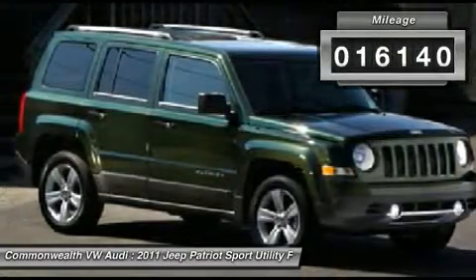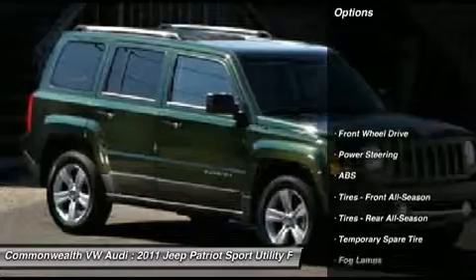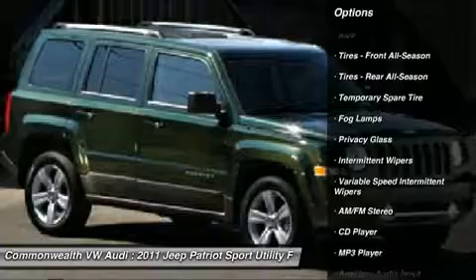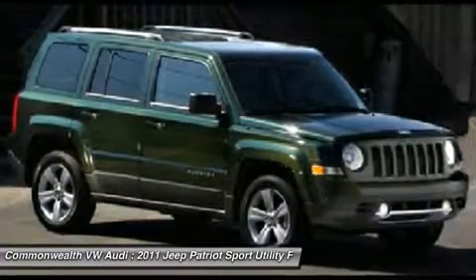Here are some of this vehicle's great options: stability control, traction control, anti-lock braking system, power steering, adjustable steering wheel, and floor mats.